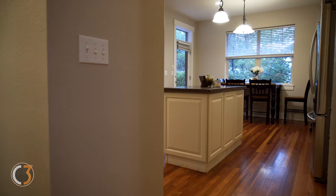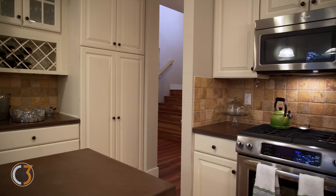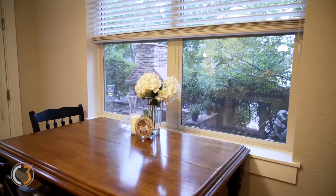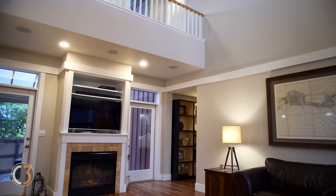Immediately upon entering the house, check out the Brazilian Cherry hardwood floors. As we enter into the kitchen, check out the concrete countertops, high-end custom cabinetry, and the views out to the backyard patio and gas fireplace. Vaulted ceilings in the living room with upgraded track lighting and automatically opening temperature-controlled windows.